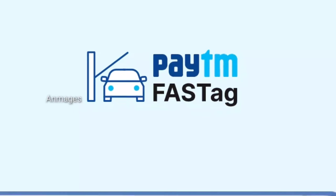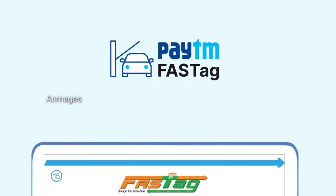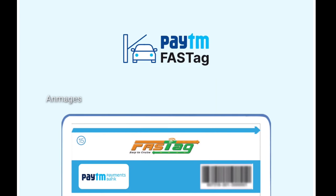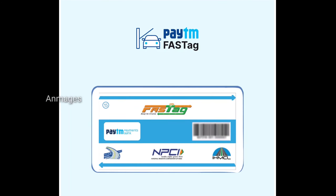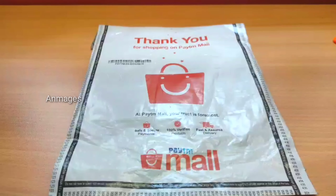Hello friends, welcome back to my channel. If you are a Paytm user for a fast track, you will answer all the questions. I will see how many people are coming in from the last video, and we have an order in the Paytm Mall.